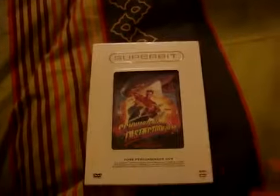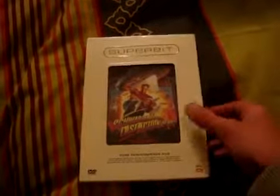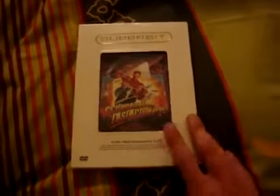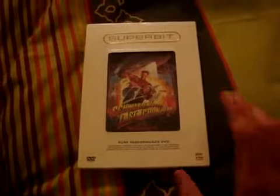But does any of you remember Superbit at all? Well don't be surprised if you don't, because Superbit is a very little known format of media that actually played films on. It's basically a more advanced version of the classic DVD video. Now certain Superbit titles are actually quite rare.